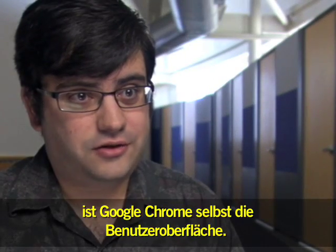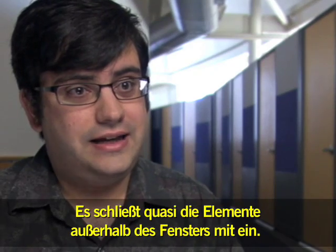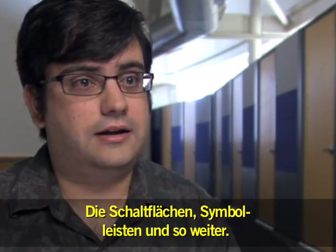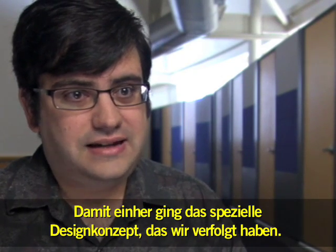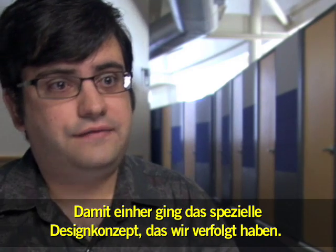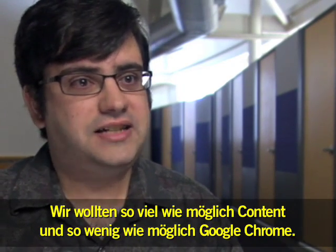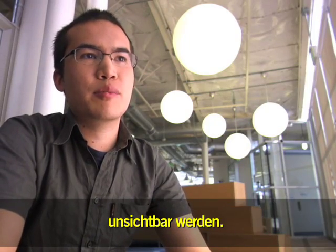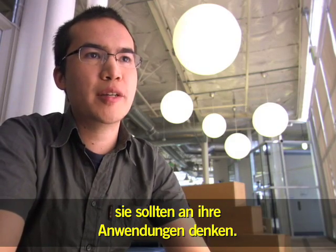In an engineering and browser sense, Chrome is the user interface itself — the stuff around the outside of the window, the buttons, the toolbars, all that kind of stuff. Hand in hand with that was this design philosophy: we wanted to maximize content and minimize Chrome. In designing Chrome, we felt that we had to make it invisible. People shouldn't have to think about Google Chrome — people should have to think about their applications.